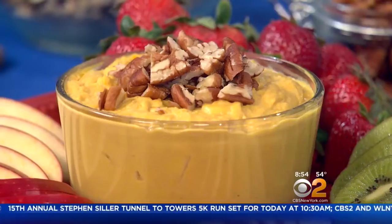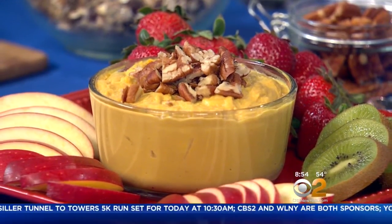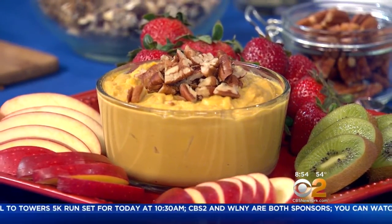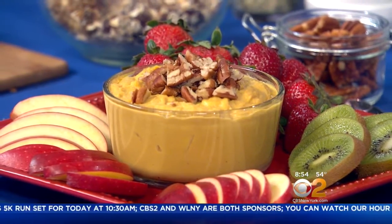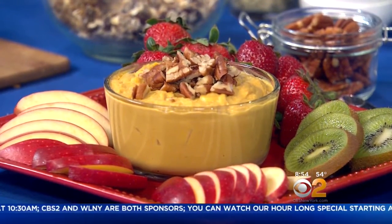This is a vanilla pumpkin hummus, and it's from the constipation chapter. It has a lot of fiber from the garbanzo beans. Most snacks are lacking in protein and fiber, but those are the key nutrients to keep your energy level and blood sugar stable, which is also important during pregnancy.